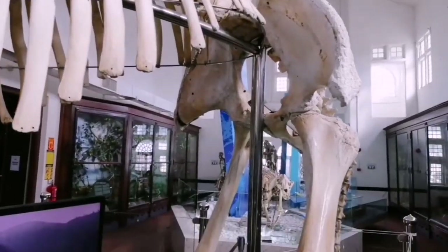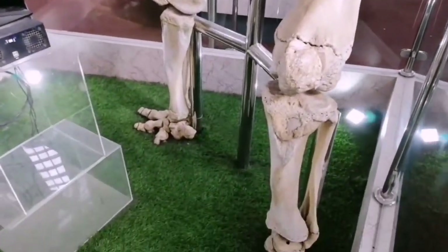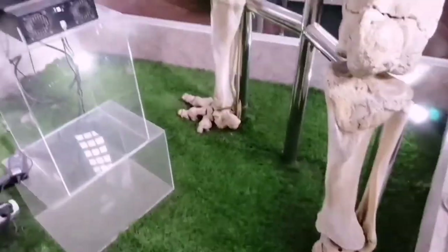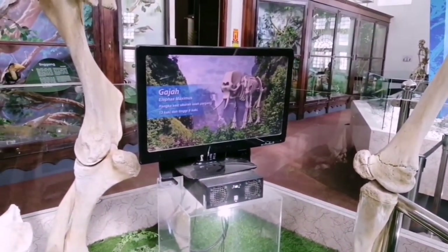There is also an audio visual display here that helps explain to the visitors about this elephant.